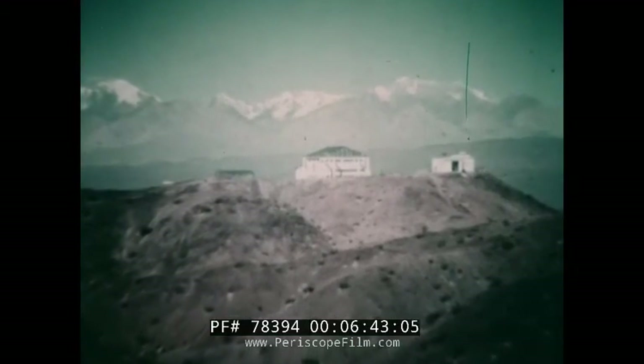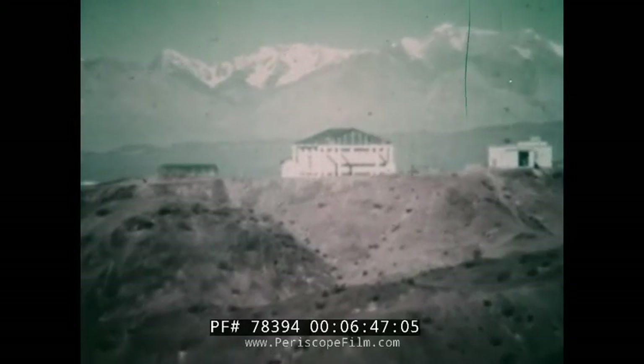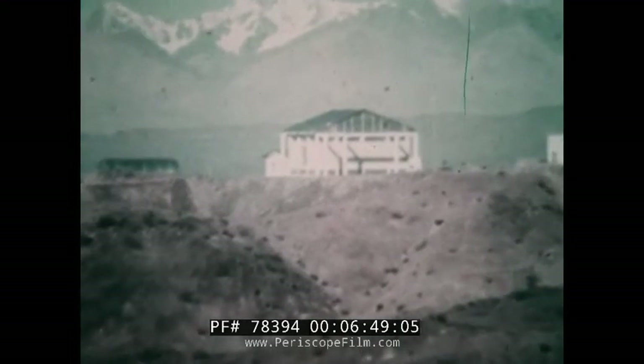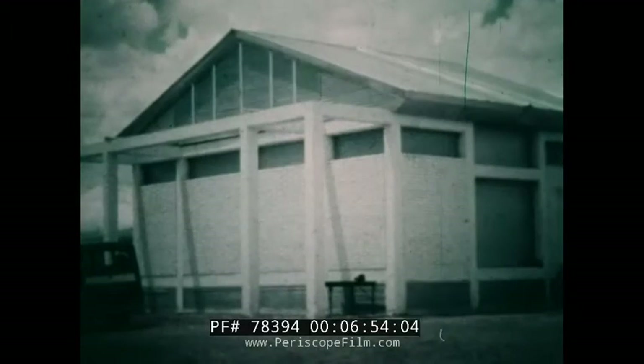Near the Andes Mountains in western Argentina, in order to meet the more stringent needs of modern navigation and space exploration, the Naval Observatory operates another observing site. Here, a second transit circle is used to obtain improved positions and motions of the southern stars.